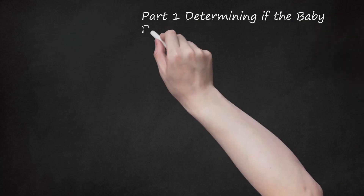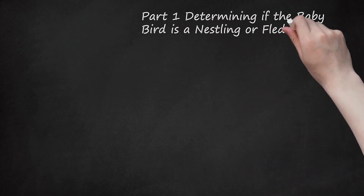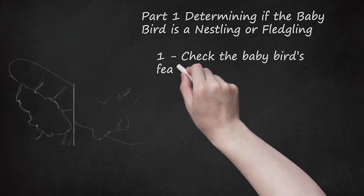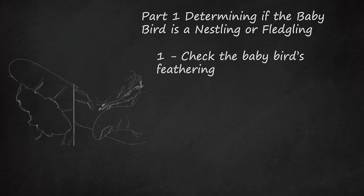Part 1: Determining if the baby bird is a nestling or fledgling. Check the baby bird's feathering. A baby bird is classified as either a nestling or fledgling, depending on its age. A nestling is a very young baby bird that doesn't have much feathering. A fledgling is older than a nestling and has more feathers, but does not yet know how to use its wing feathers to fly. Nestlings should not be out of their nests, since they are unable to fly or grip a perch.